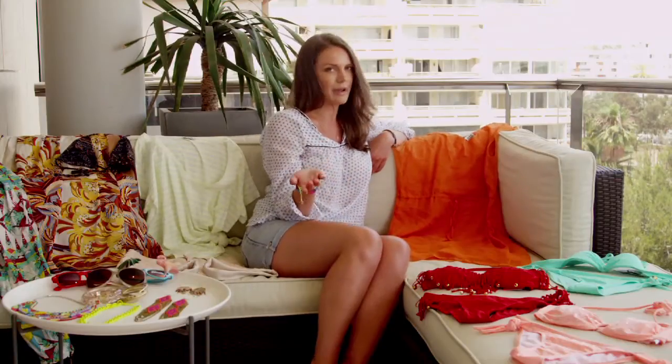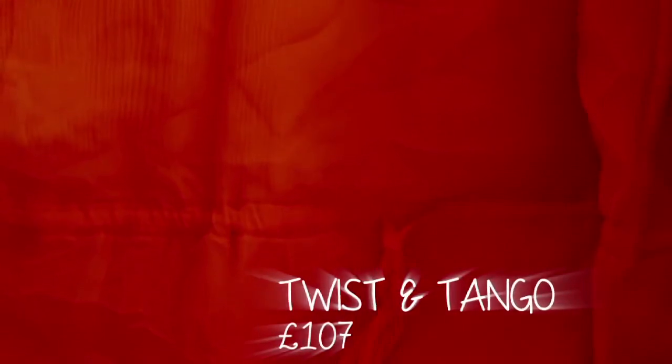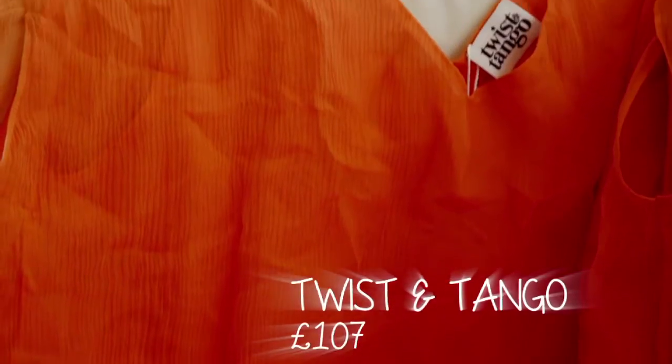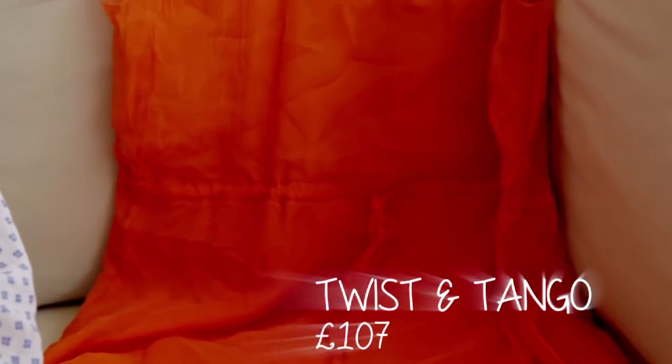After you've been to the beach, of course you want to grab a cocktail, so we have this lovely Twist and Tango cover-up in a gorgeous tangerine color, which is again super lovely with a tan. Really great fabric — it's one of those things you can just jumble up in your suitcase and even though it's got a few wrinkles, you're good to go.